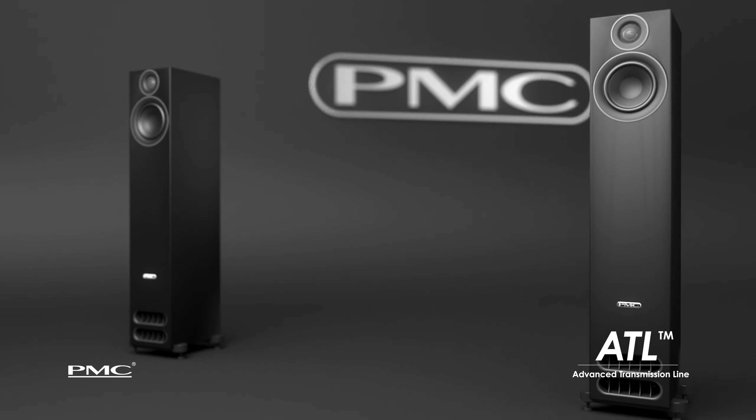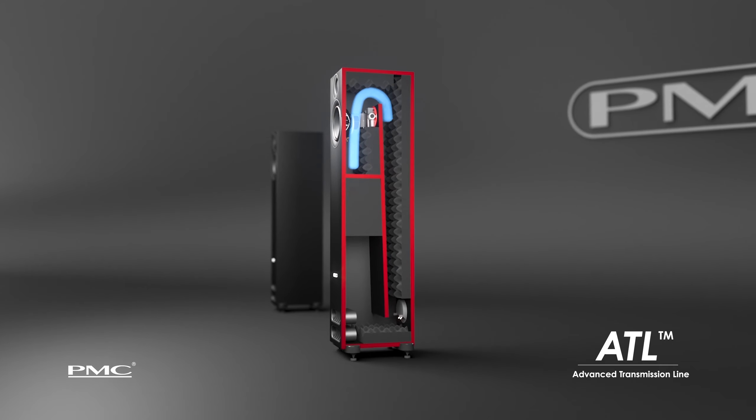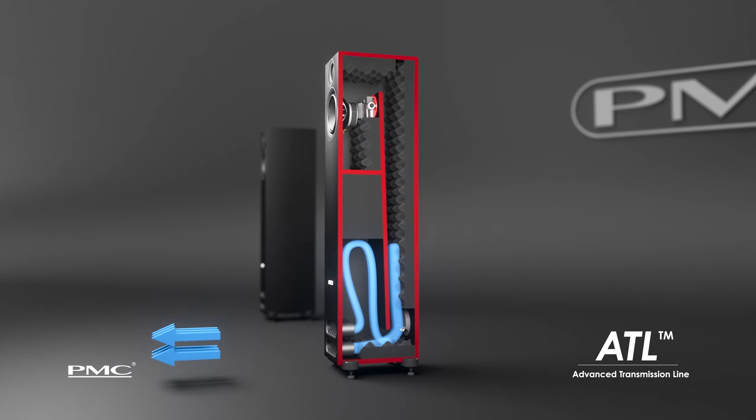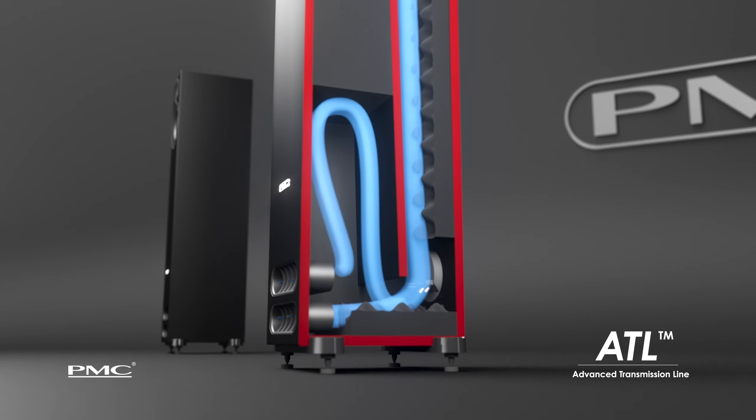Transmission Line technology is the bass loading principle utilised in the cabinet designs of our speakers. It's essentially a folded, tapered tunnel, with the drive unit placed at one end and the vent exit from the cabinet at the other end. This pipe resonates at a certain frequency, which is very low Q and very well damped. This acoustic resonance is used to reinforce and boost the low frequencies.